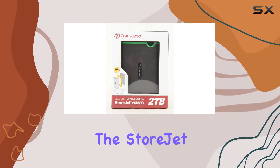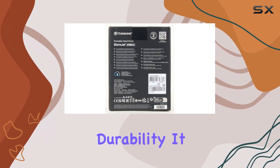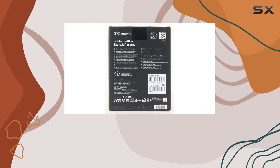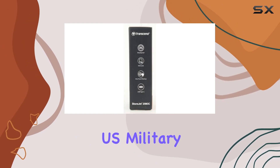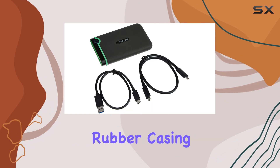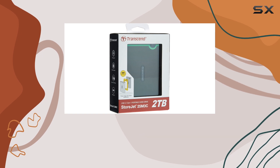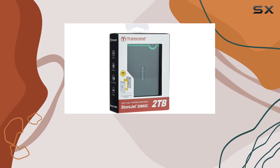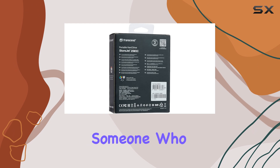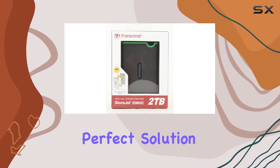One of the standout features of the StoreJet 25M3C is its exceptional durability. It boasts a three-stage shock protection system that has passed rigorous U.S. military transit drop tests. The design includes a silicone rubber casing, an internal shock-absorbing suspension damper, and a reinforced hard casing, making it virtually indestructible for everyday use. If you're someone who often finds themselves knocking gadgets off the desk, this could be the perfect solution for you.